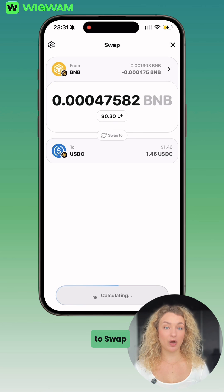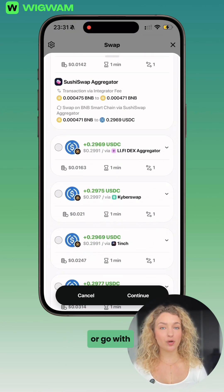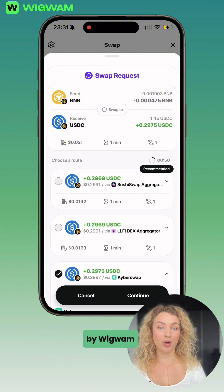Now, enter the amount you want to swap. Then, either choose the most convenient route manually or go with the default one suggested by Wigwam.